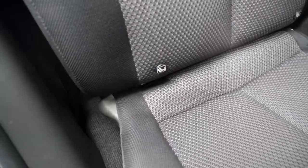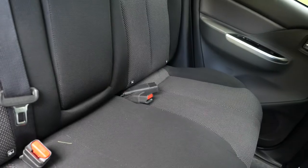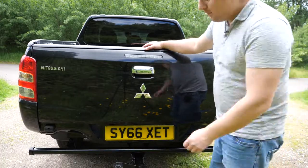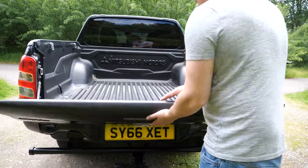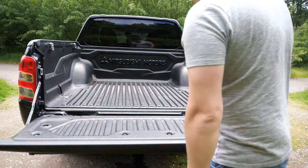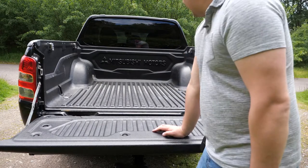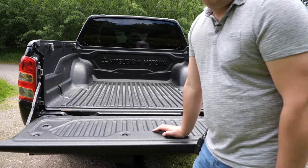Mitsubishi also saw fit to put ISOFIX points in the back too — well done on them. Now I'm no expert on pickup beds, but it seems pretty good overall. It's reassuringly heavy when it comes down. It does have supports on either side and the bed size looks to be pretty good.